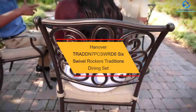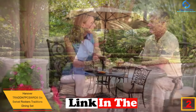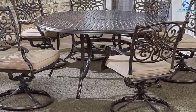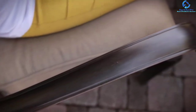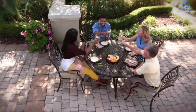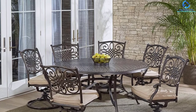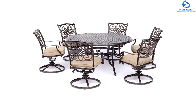At number two, we have the Hanover Traditions 7-piece swivel rockers dining set. If you're searching for an ideal dining set to enhance the beauty of your home, go for this product without a shred of doubt. It comes with a bunch of dining options and can accommodate up to 12 people at once. Every piece is built from aluminum frames known for high durability with weather-protective coating to keep moisture away and prevent UV ray damage. The polyester seat cushions come in three different colors, dry quickly, resist stains and weather, and are secured with hook-and-loop fasteners.